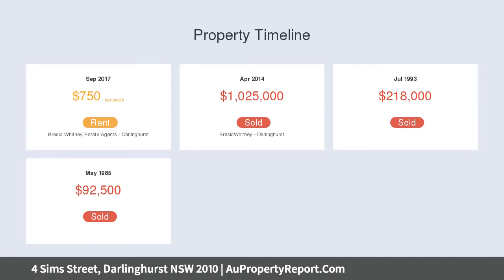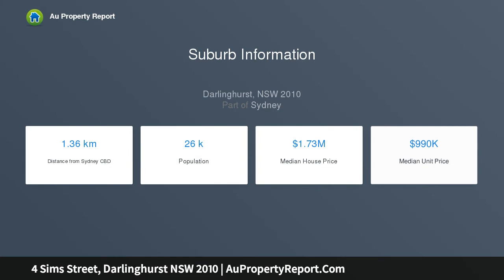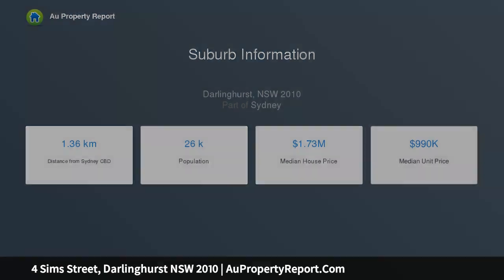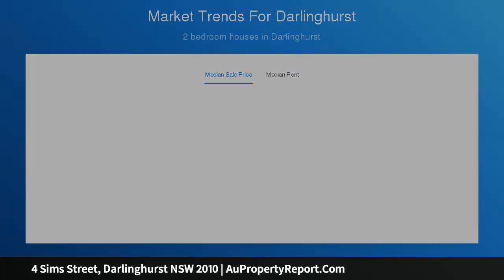Contact the agent to arrange a private inspection or FaceTime tour on any day throughout the week — active buyers only please. Highlights include: currently a two-level home, approval for three levels, 116 sqm floor space, and approval for 148 sqm. Use current DA plans to demolish.